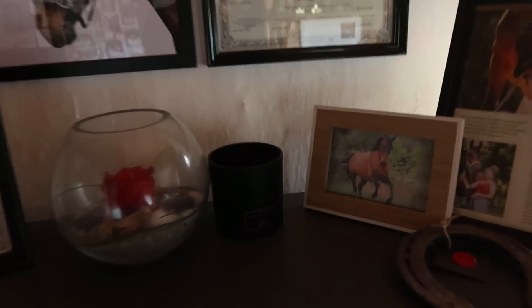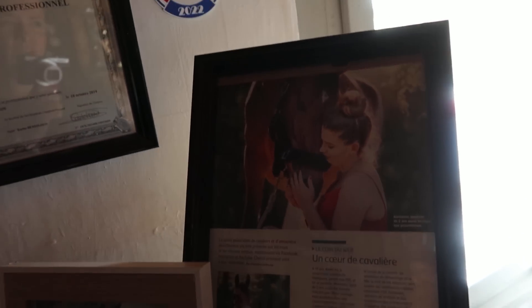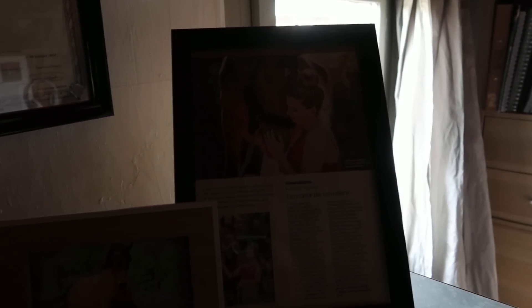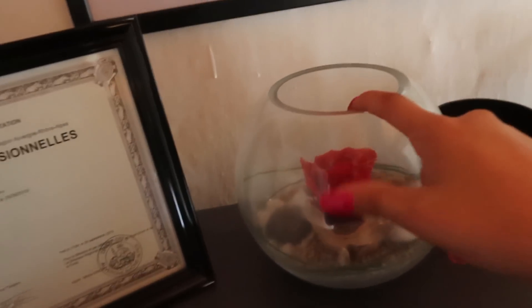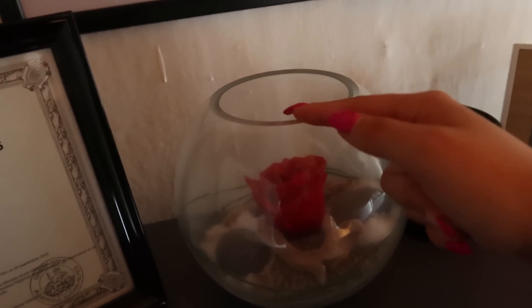J'ai également accroché mon bac professionnel conduite et gestion d'une entreprise hippique — voilà c'est vraiment full poney. Une autre photo de Mala, et ici mon article paru dans Cheval Pratique en 2018 ou 2019 : ils avaient fait une page complète sur moi et je trouve l'article et les photos vraiment trop belles, donc je l'ai affiché ici, petite fierté. Et un fer de la garde républicaine mis en déco, ainsi qu'une rose éternelle que mon ex-copain m'avait offerte en 2018.